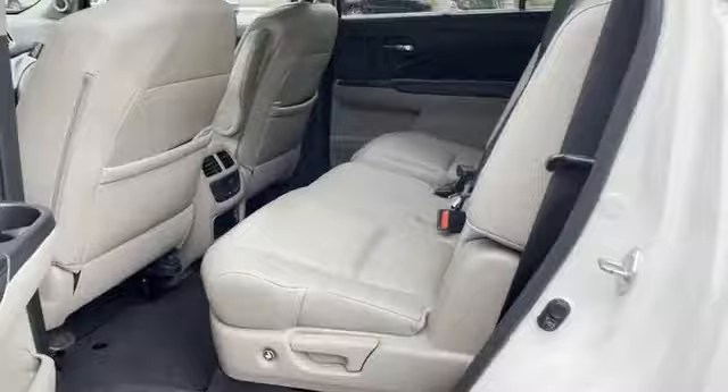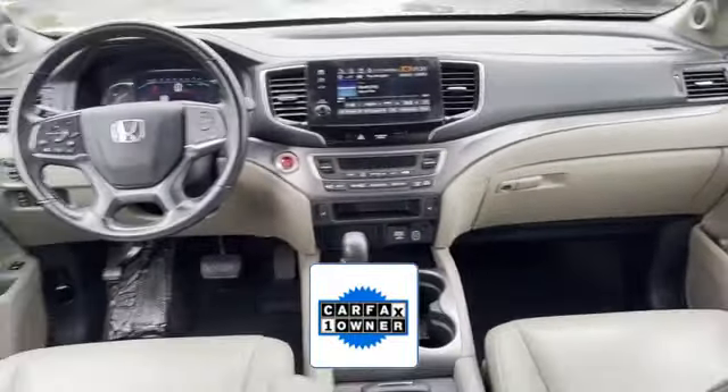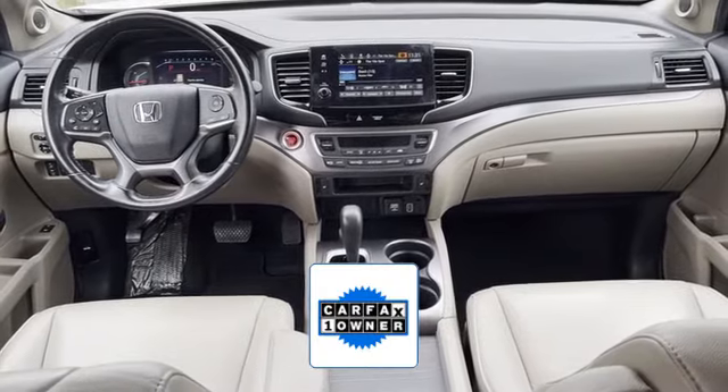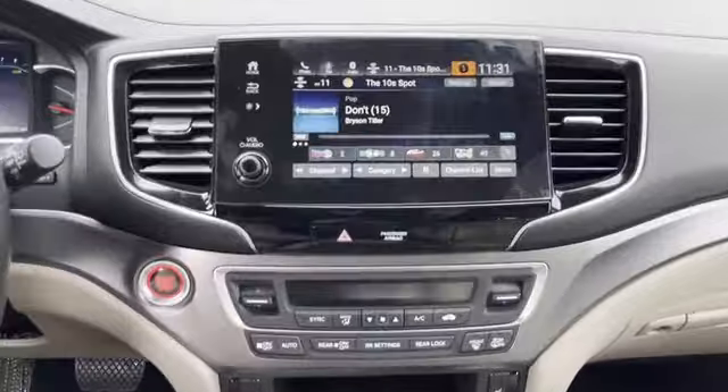Heated side view mirrors. As a Carfax one-owner vehicle, enjoy extra advantages such as having less normal wear and tear. This is a top-rated dealer — visit our dealership soon and start driving today.